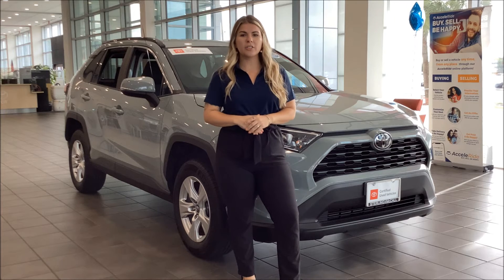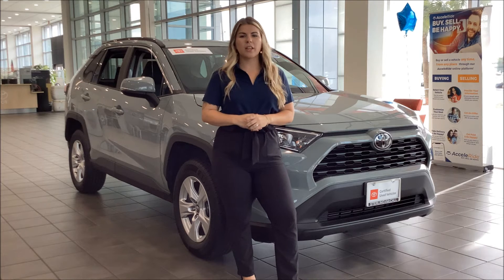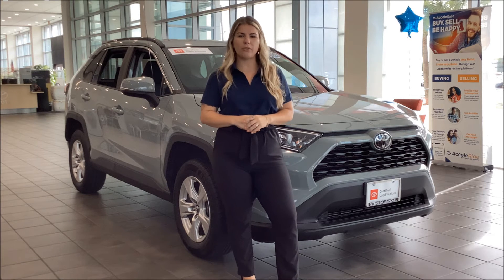It has 60,000 miles on it and a clean Carfax, and it's going to have that certified pre-owned warranty already installed for you. I'd love to have you come in for a priority test drive and send you home in your new RAV4 today.